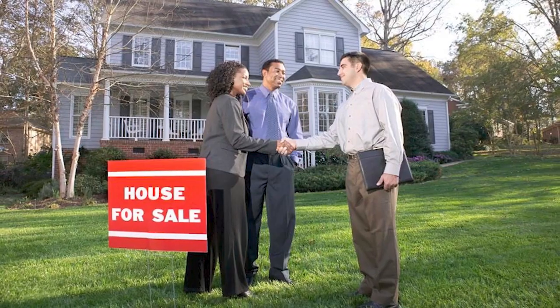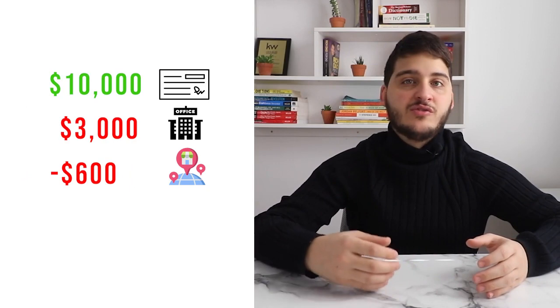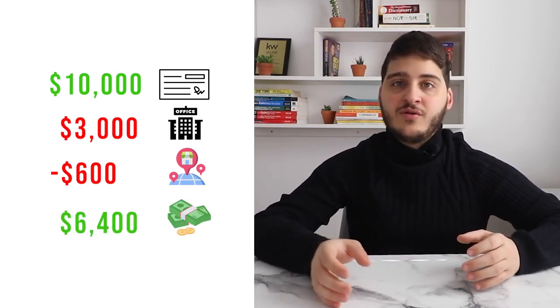So let's start with the commission structure, which is very important because it directly impacts how much you get paid and get to take home. As real estate agents, we are paid a commission when we sell a home and we then split that commission with our brokerage for sponsoring our license. The amount that we pay our brokerage is referred to as the commission split, and Keller Williams has one of the most generous commission splits and structures for their agents.